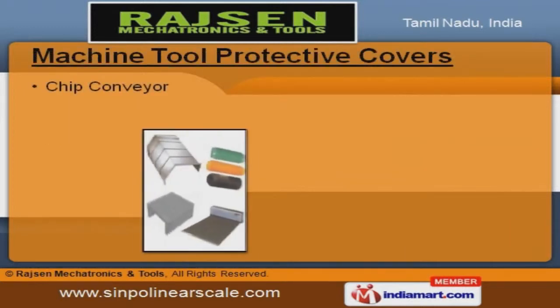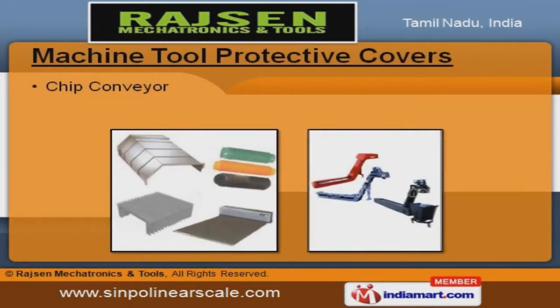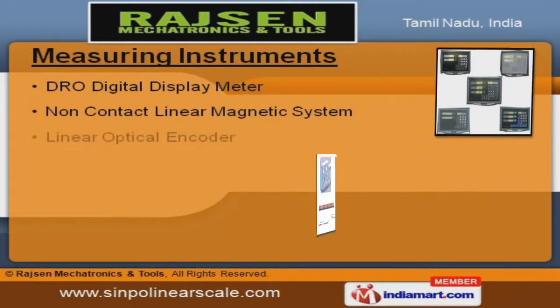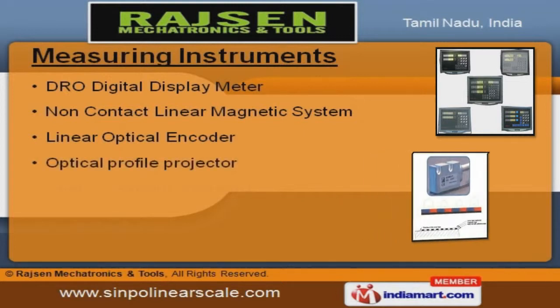Along with that, we offer machine tool protective covers and chip conveyors. Our digital display meters, non-contact linear magnetic systems, and linear optical encoders are a class apart.